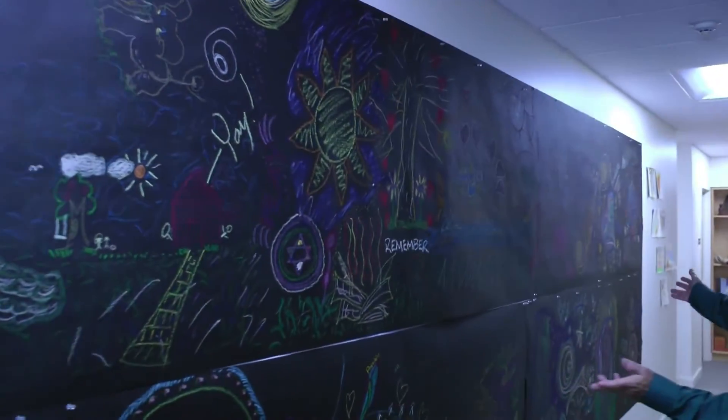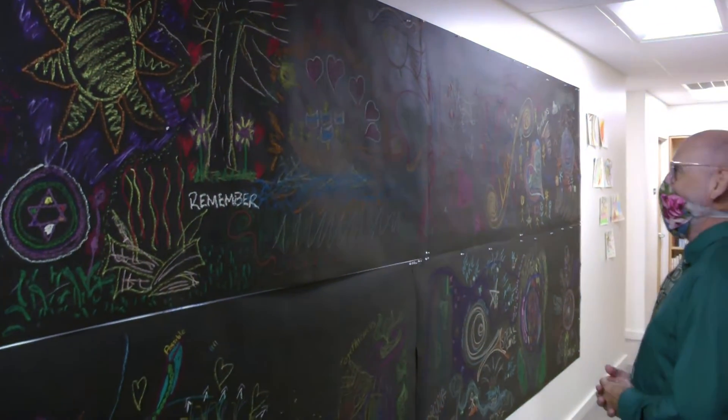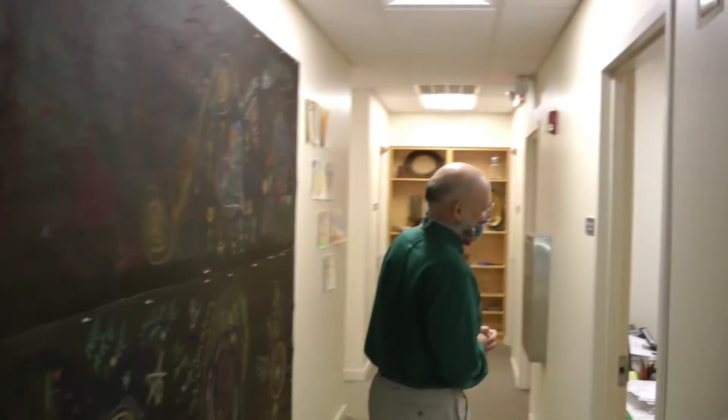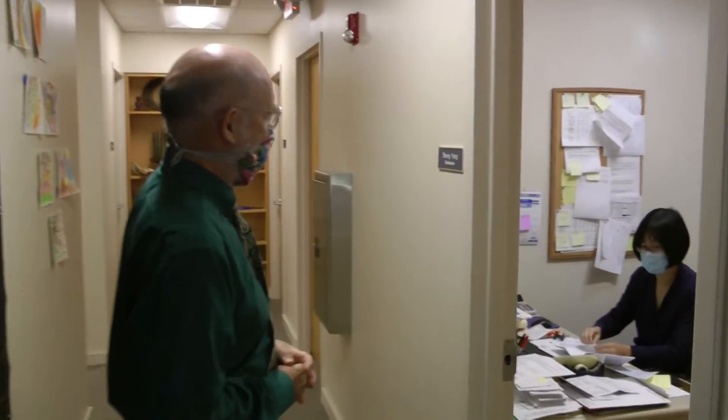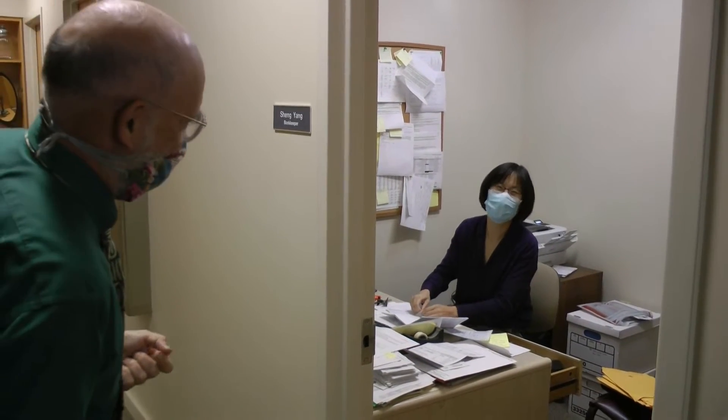This is a piece of artwork that the staff did on their retreat at the beginning of the ERAF year. It's quite spectacular. Hi, this is bookkeeper Shen Yang. I'm doing a campus tour showing people online what we offer.